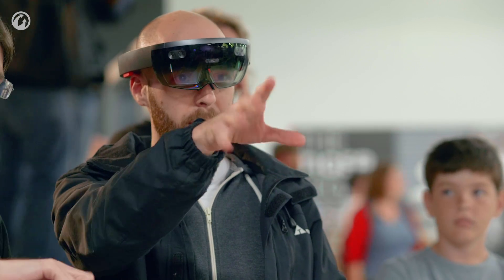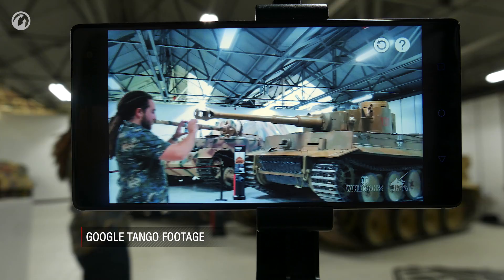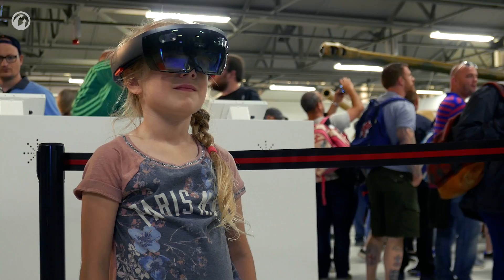When we were able to get a life-size tank placed in augmented reality in front of somebody's face, the reaction is just a mixture of wonderment and curiosity and how is this possible. And it feels really good to see that reaction.